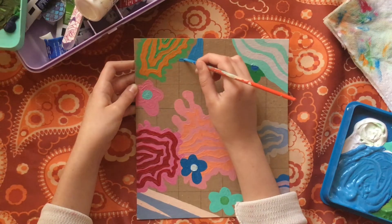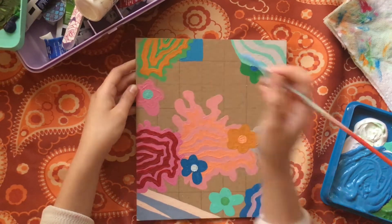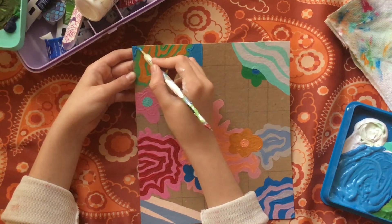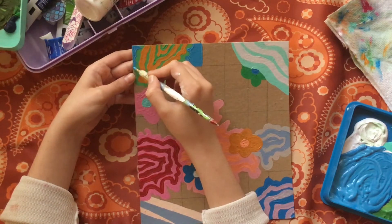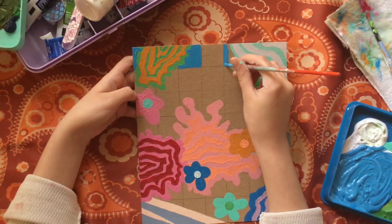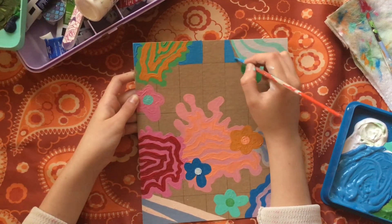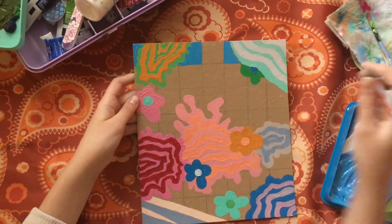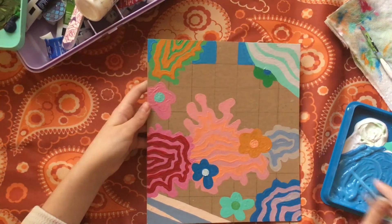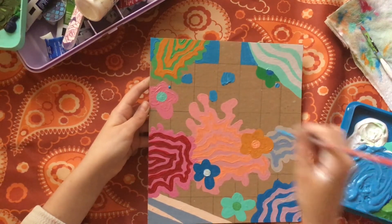Now I'm filling in the checkers with this nice blue color that I mixed up. I also started using a dotting tool here because I was trying to get into some of those tiny little crevices that I couldn't reach with the paintbrush. You could also use a toothpick if you don't have a dotting tool. Here I'm just using my paintbrush and quickly marking the squares that I want to paint blue.